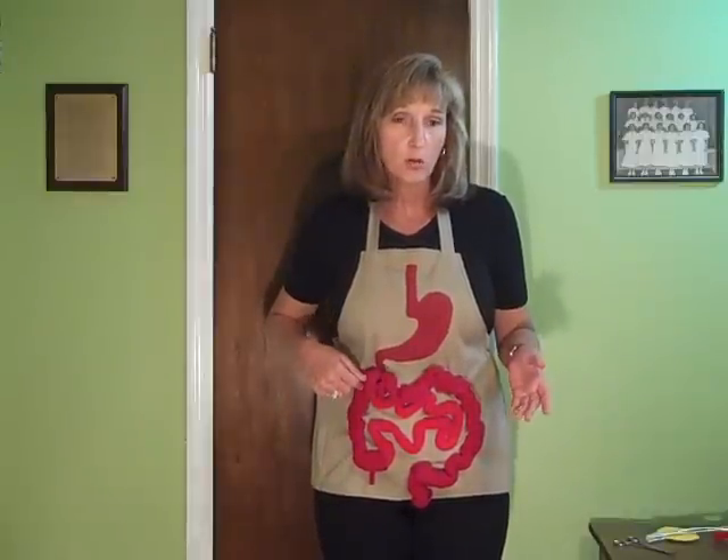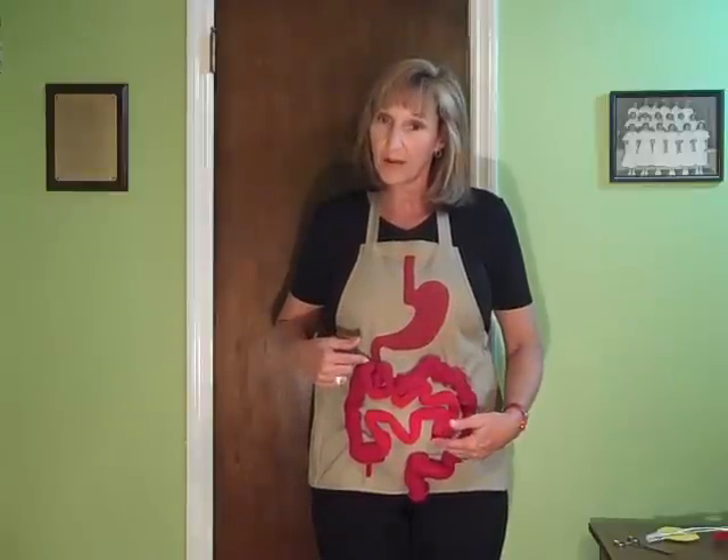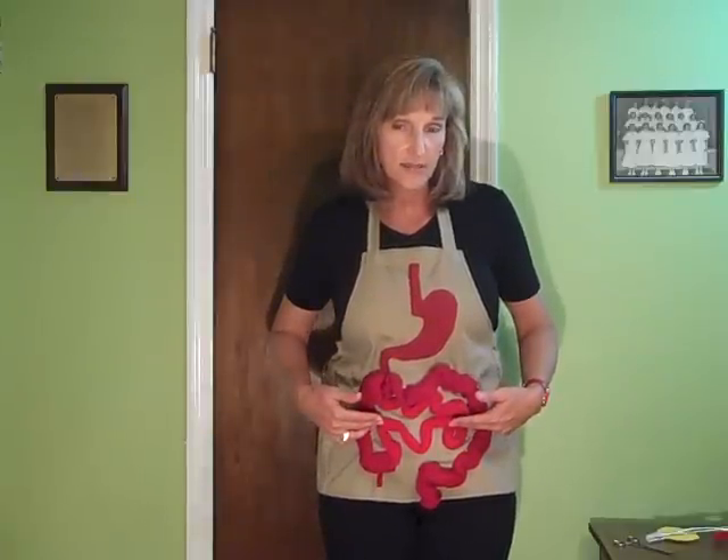The job of the colon is to absorb the fluid out of that food as it's making its way out of the body. So the small intestine eats for you, the large intestine drinks for you. That food is going to travel around and exit your body in the rectal area.